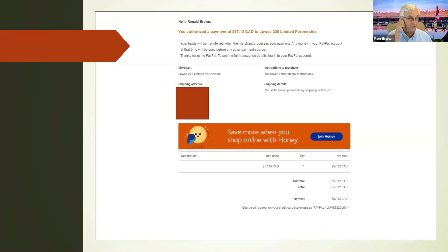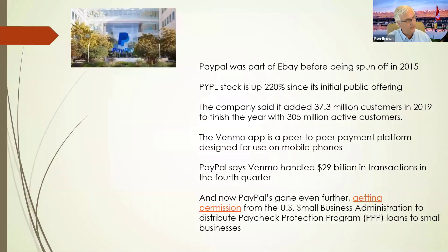PayPal is free — there is no charge to use it. The sellers pay the processing fee, similar to credit cards. PayPal was part of eBay before it was spun off in 2015. Since its public offering, the stock has gone up 220%. The company last year added 37.3 million customers and now has over 305 million customers. It is the most secure way of doing an online purchase that we have today, and I would strongly encourage you to get a PayPal account if you don't have one.